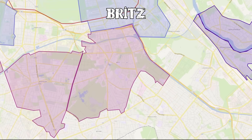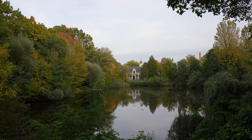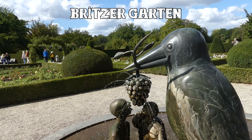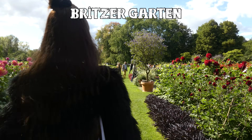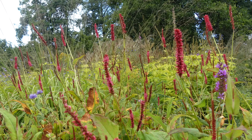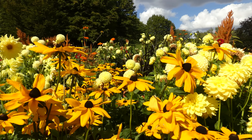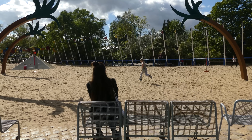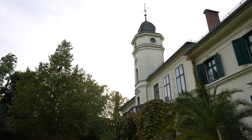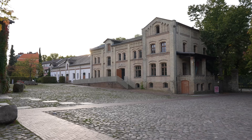A bit further east is Britz, which has a similar suburb feeling to Mariendorf but with a few interesting additional features. I'd even dare to say it is one of Berlin's most underrated districts. The wonderful Britzer Garten is located here — a massive landscape park constructed for the Bundesgartenschau in 1985 to provide a new park to citizens in the southeast of West Berlin who were cut off from the surrounding countryside. There are also the Schloss Britz, a former manor house used today for exhibitions and concerts, and one of Berlin's best Christmas markets.